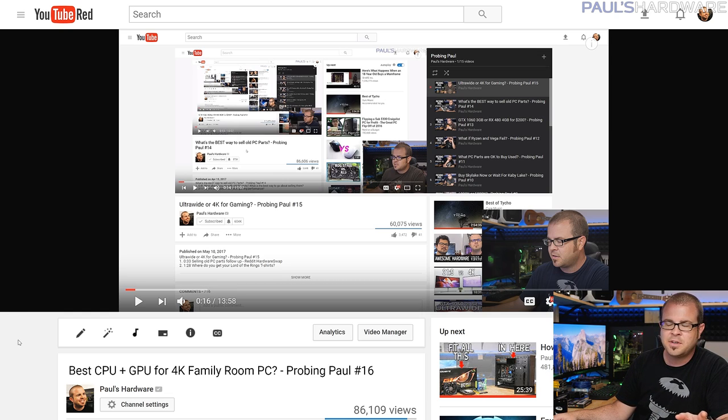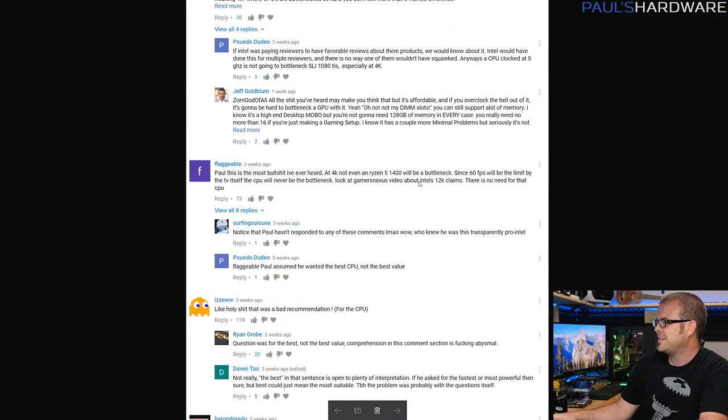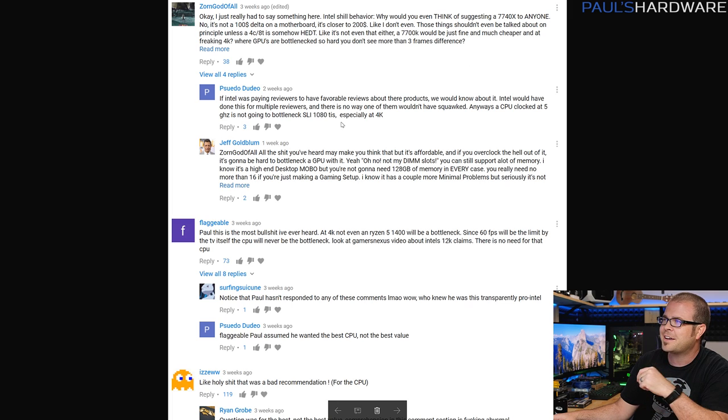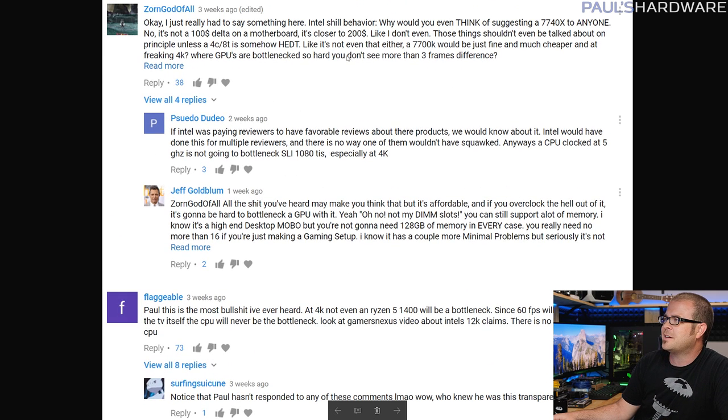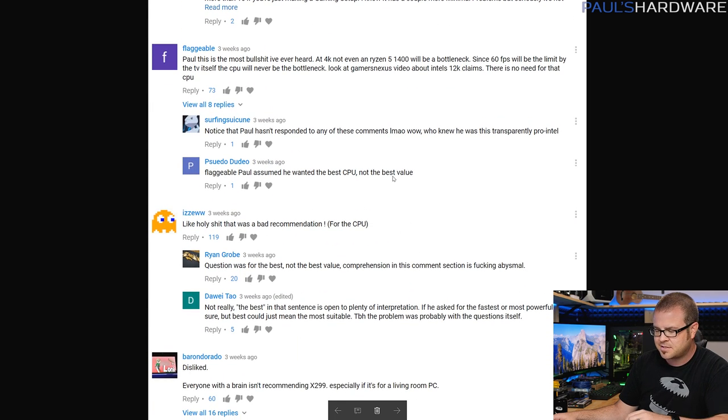As I'm showing you guys last month's video, I'm going to segue right into the first question for this month, or a bit of a response. Last month the first question I answered was about what the best CPU and graphics card setup would be for a family room 65-inch 4K TV build. I recommended X299 and an Intel 7740X, one of their new quad-core CPUs, which haven't been very well received. I got some serious negative flack for that recommendation — people calling me a shill, saying it was the most BS ever, really bad recommendation, people disliking the video and all that.